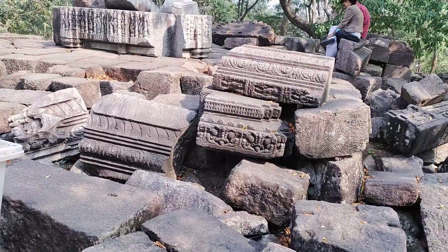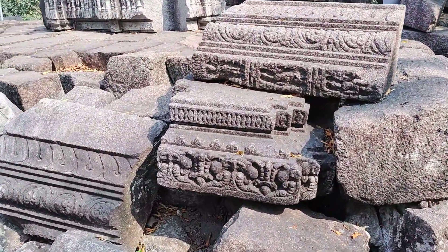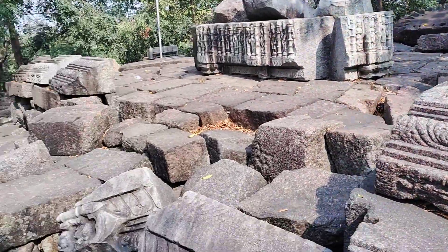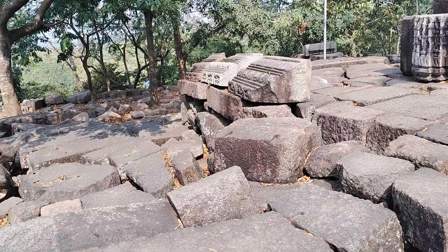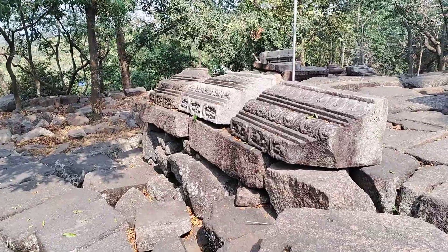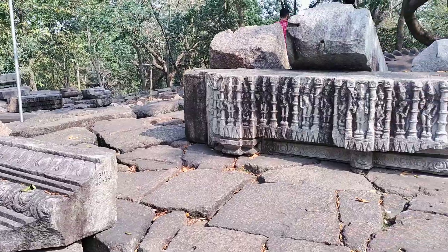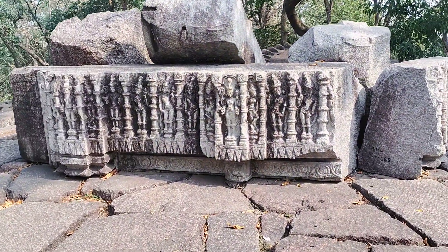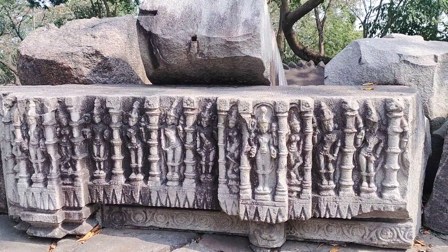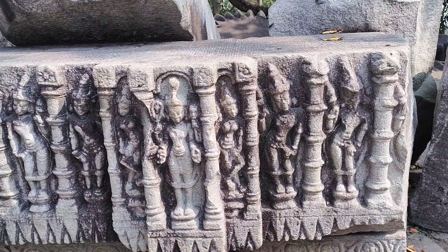These are beautiful bodily friezes everywhere, and decorations here. Now I have reached the central shrine. These are all broken pieces of, I think, lintel or pillar, and this is a beautiful piece of stone carving containing images of different deities.